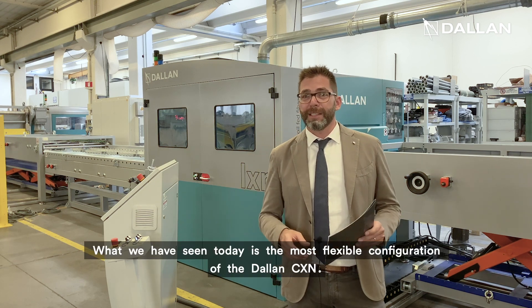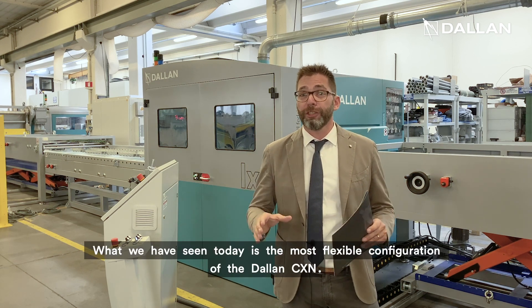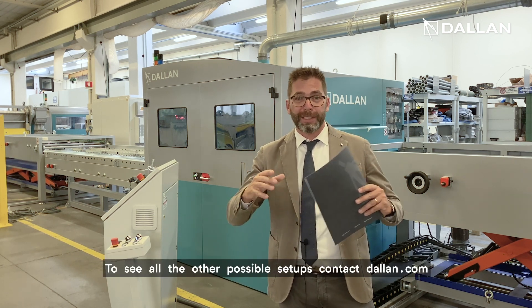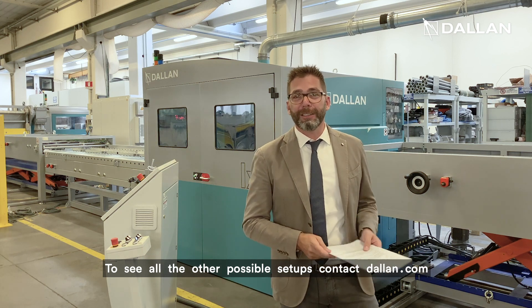What we are seeing today is the most flexible configuration of the Dallan CXN. To see all the other possible setups, contact Dallan.com.